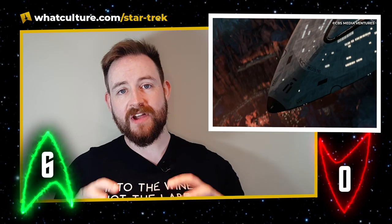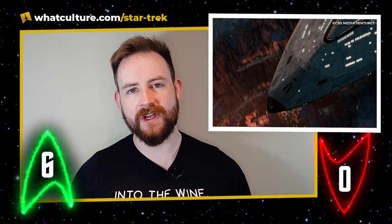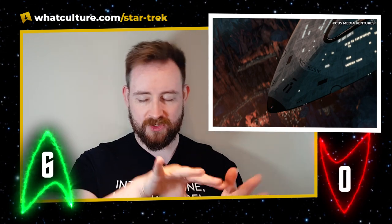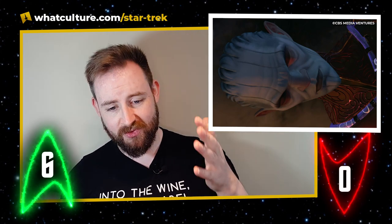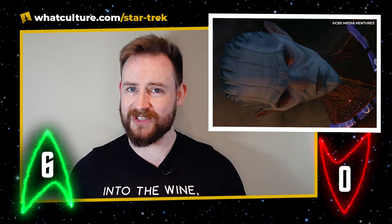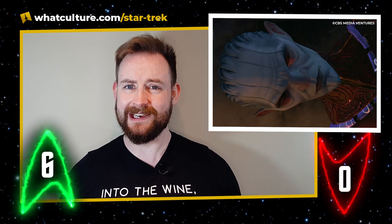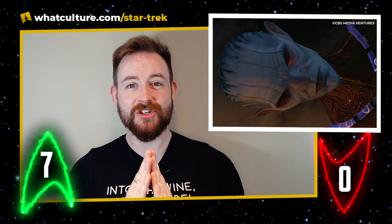We see the Dauntless arrive at Tars Lamora in this episode, with Janeway and her crew walking through. They find the body in stasis of the Diviner. This cannot be good at all, because what do we know about the Diviner? He has rigged the Protostar to be this great booby trap against Starfleet. Put the Diviner himself on a Starfleet vessel and I'm a little bit concerned — I will, however, say, yay, more John Noble.